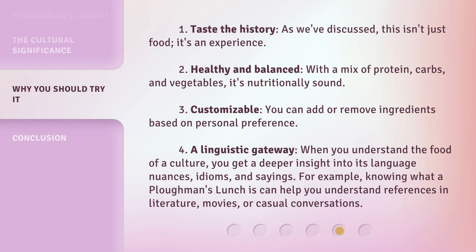Four: a linguistic gateway — when you understand the food of a culture, you get a deeper insight into its language nuances, idioms, and sayings. For example, knowing what a plowman's lunch is can help you understand references in literature, movies, or casual conversations.